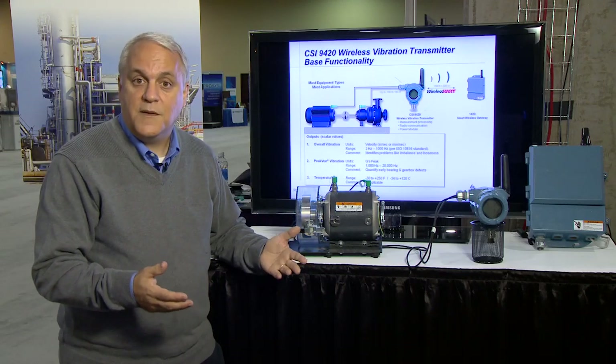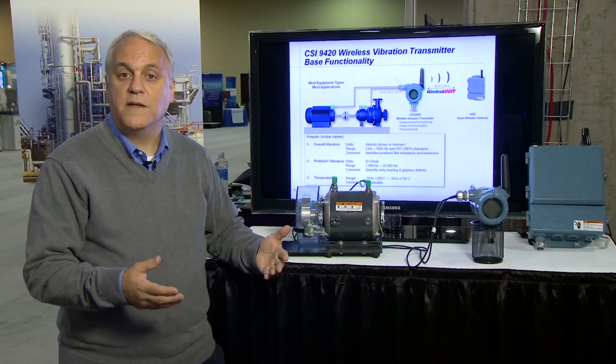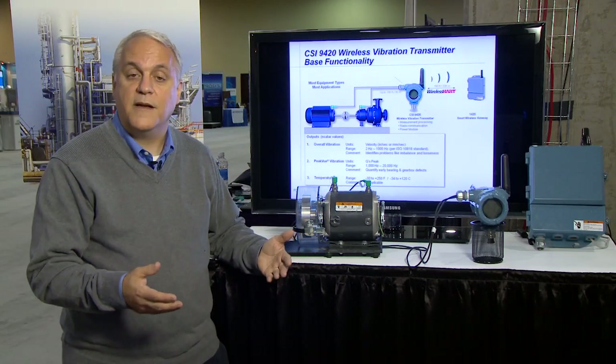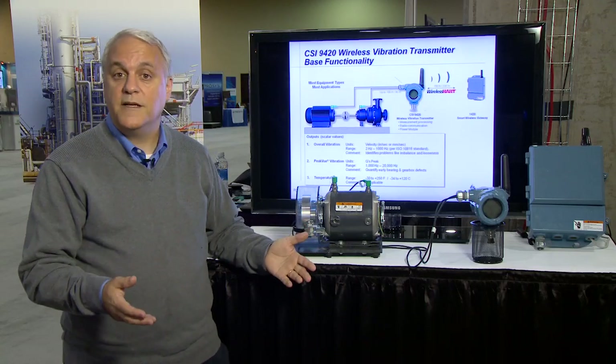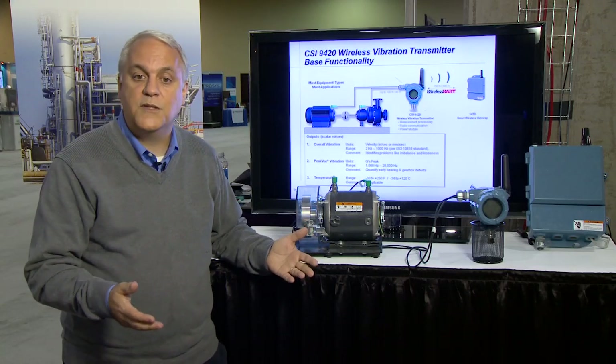Very simple alert levels can be set based on the type of equipment that will clue an operator into the development of a rolling element bearing defect or a gear defect that could lead to a machine outage.